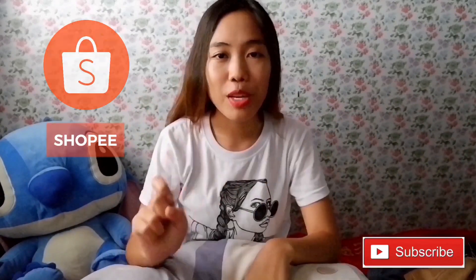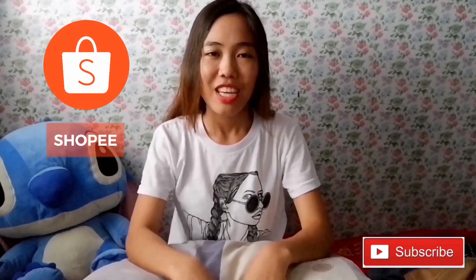Hi everyone! Welcome back to my channel. So for today's video, we're going to have the part 2 of our Shopee haul and tryout. So if you want to see all the clothes and stuff I bought recently, just keep on watching!